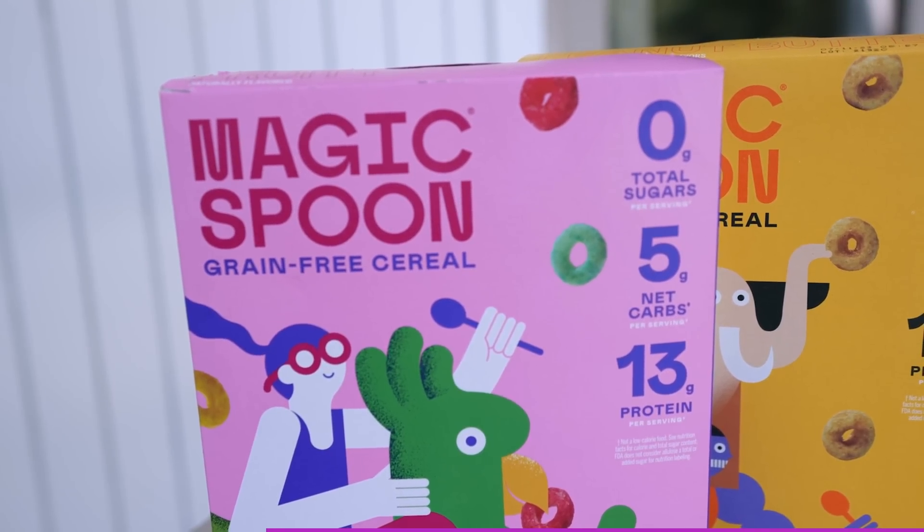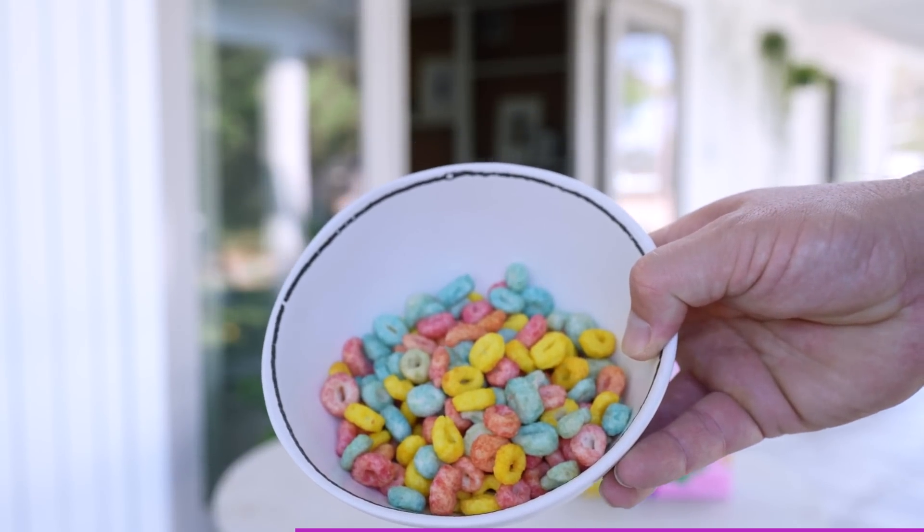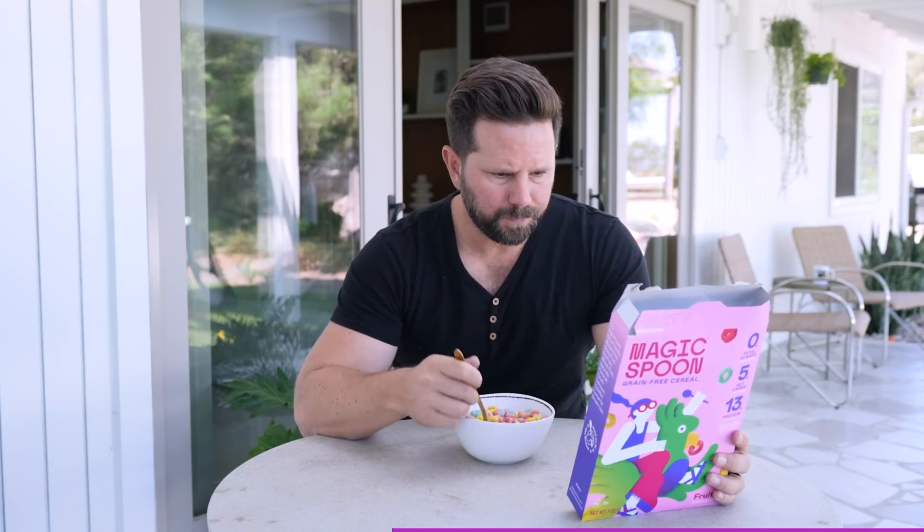You can start your day like I've been doing for the past several months — fun fact, the boxes they're sending me are getting smaller because I'm eating so much of it. The variety pack includes peanut butter, cocoa, frosted, and my favorite: the fruity. Funny enough, as a kid I didn't like fruity cereal, but however they formulated this one, they just nailed it.